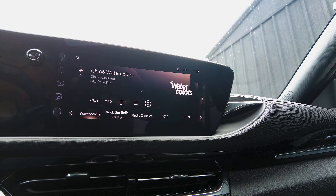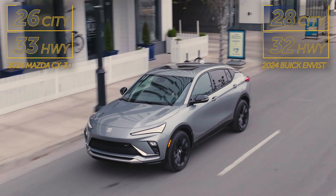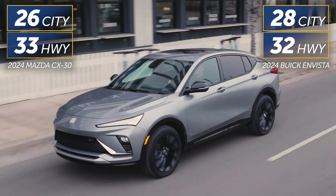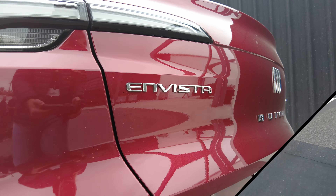Both the Buick Invista and Mazda CX-30 are value-packed with great tech and safety features. Their standard engines have similar fuel economy estimates, and their factory warranties are the same lengths.